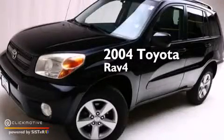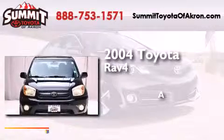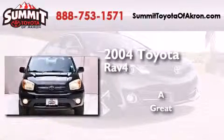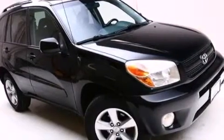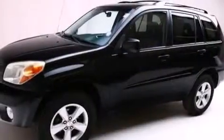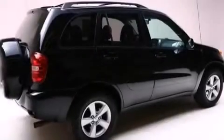This is a 2004 Toyota RAV4. Features include a low tire pressure indicator, traction control and stability control systems, cruise control, and a CD player.